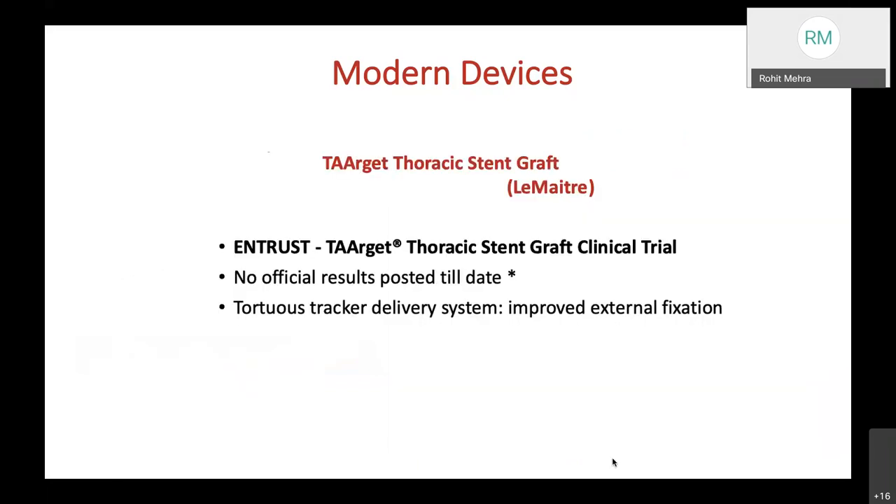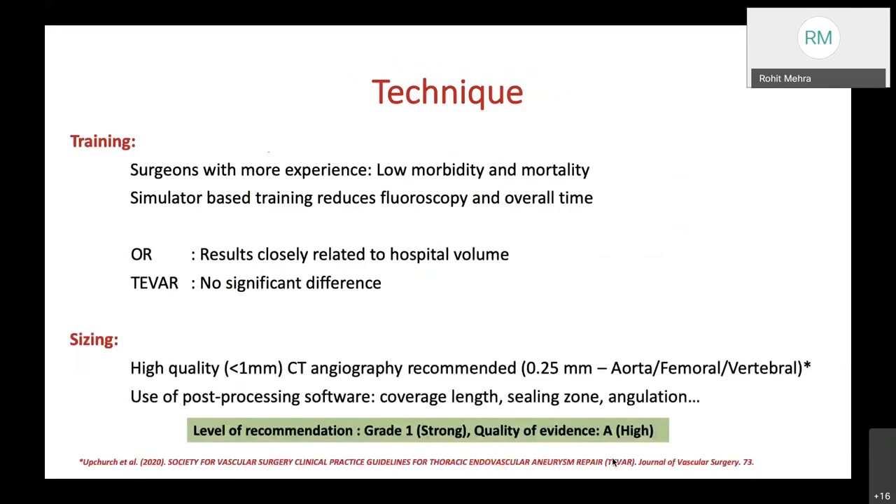The Target Thoracic Stent Graft by Lee Mattrey, named Entrust, came up with great fanfare, but no official trial results have been posted to date. They claim it features a Torchase tracker delivery system with improved external fixation.